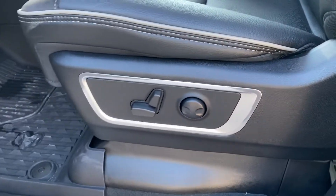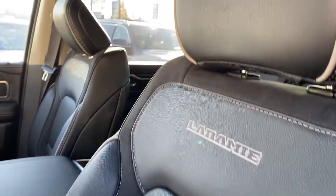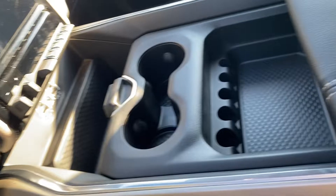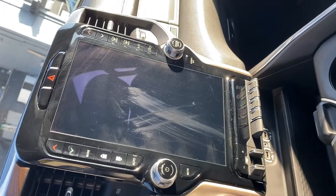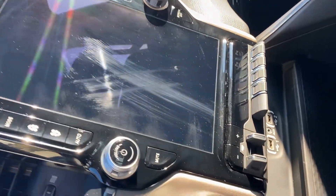Heated and cooled seats, power seats, lumbar support as well — heated and cooled on both sides. Gorgeous console on the Laramie styling and big screen. Also has the deluxe stereo included with the Laramie.